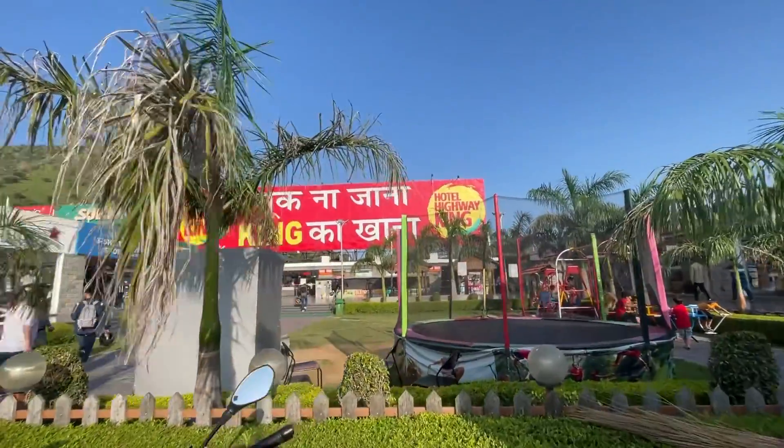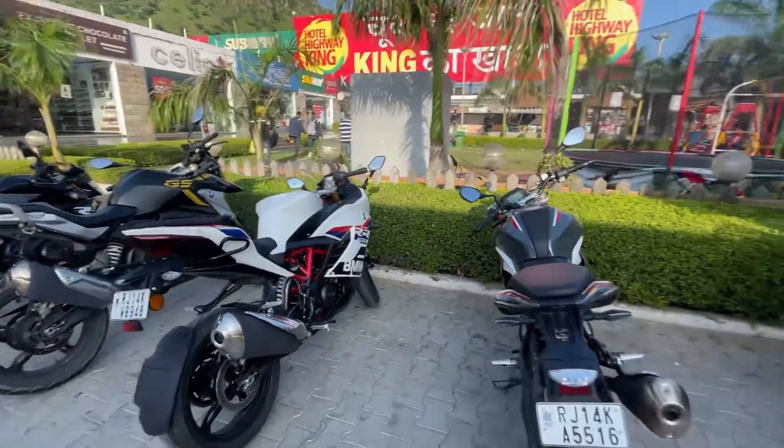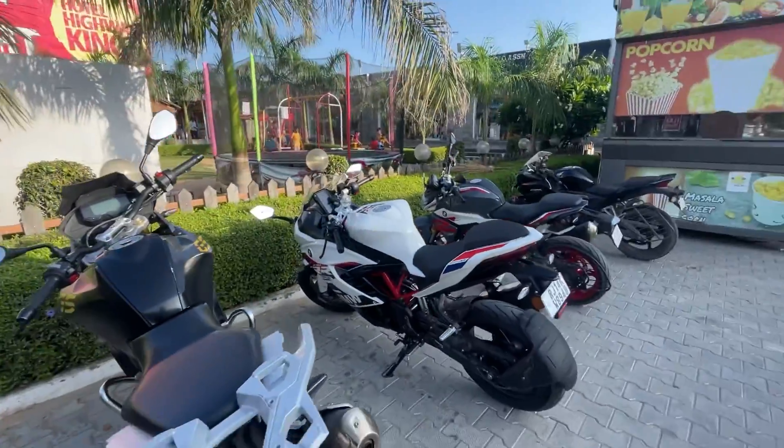We finally reached Hotel Highway King — this was our stop. We need to take a great breakfast break. The bike lineup is: G310R, G310RR, G310GS, and again G310R. Look at this beauty — it's really fun!